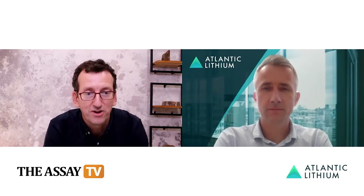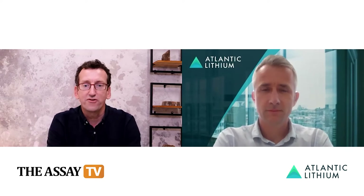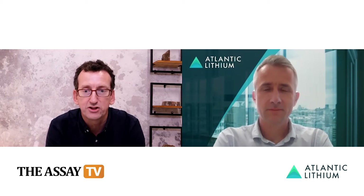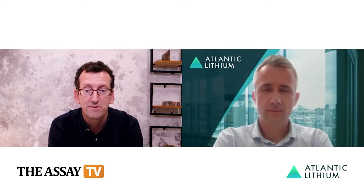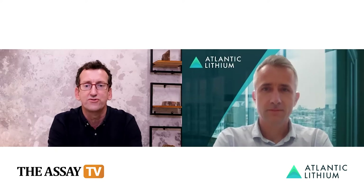Great to see you here today. If we could start things off, let's talk about your IWIA project there in Ghana. As mentioned, you're planning this to be Ghana's first lithium mine. Tell us a little bit about the resource you've delineated there.